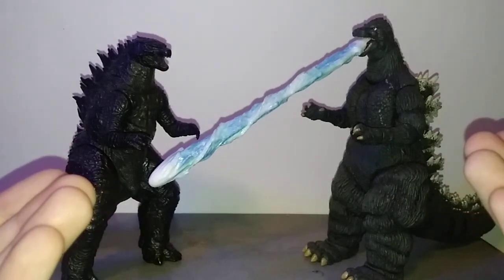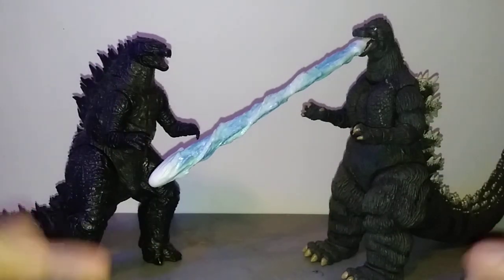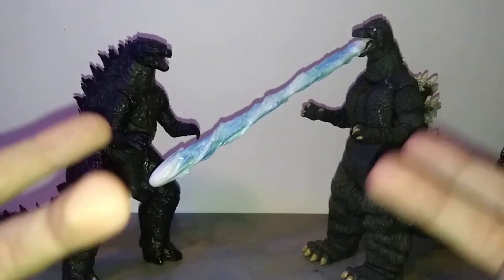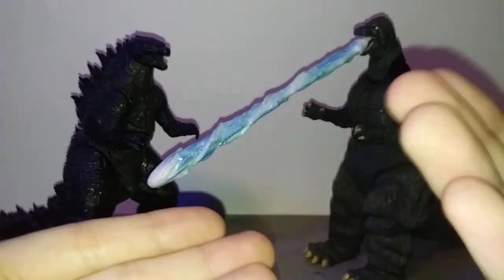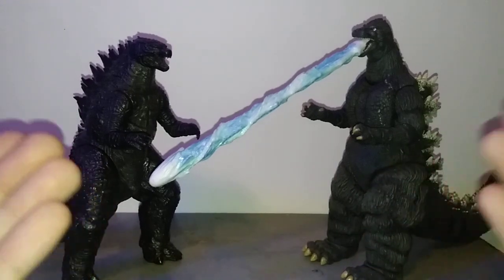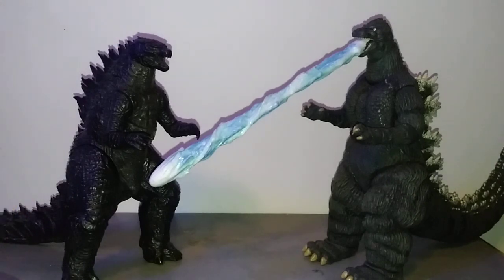For a while, Neca was actually dominating MonsterArts for a little bit. So what happened? Basically, Neca lost the license to Godzilla in 2020 after Playmates took over and was mass producing, so all figure companies had to stop making Godzilla figures that wasn't Playmates in order to avoid competition. Neca decided not to renew the license because what's the point in paying for a license that you can't even use. So Neca stopped, and I'm still heartbroken to this day if I'm being honest.